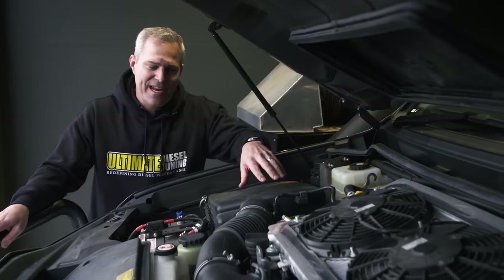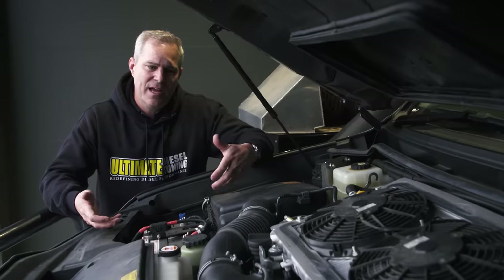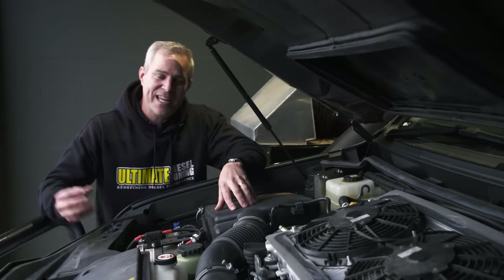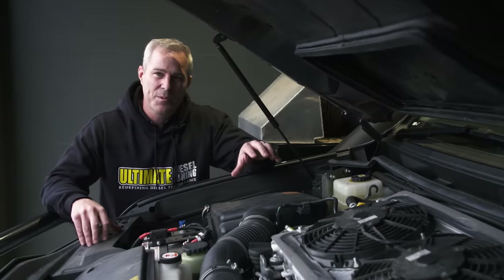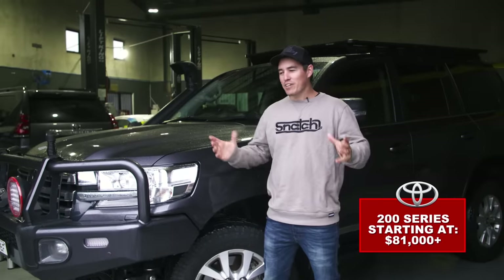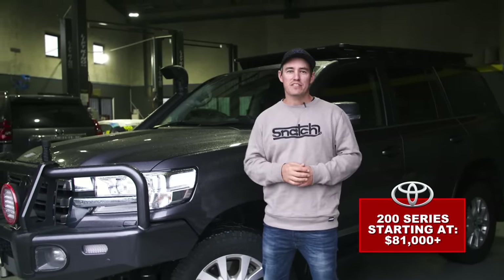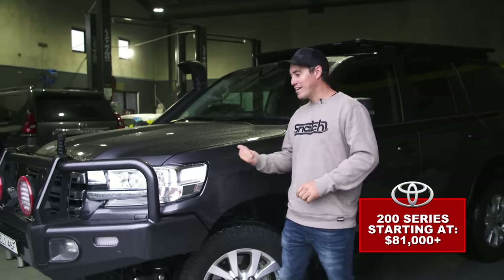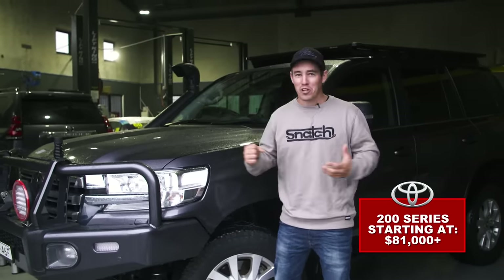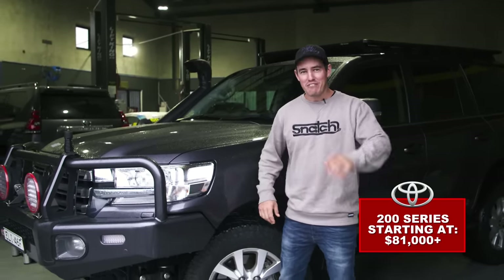One thing you'll notice is this one has intercooler fan kits — the 200 Series intercooler sits on top of the engine, and heat rises, so at traffic lights or slow speeds you're not getting much airflow over the intercooler. The fans push air directly over the top of it. Even though these vehicles aren't being sold brand new anymore and production has ceased, they still deserve a place in our test — you couldn't do a test on four-wheel drive wagons and not include the 200 Series. And even still, they're not even the most expensive vehicle in our test.